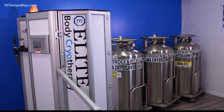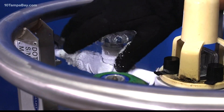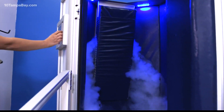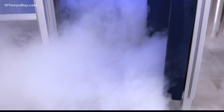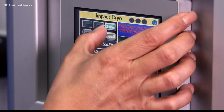These cryo chambers are operated with liquid nitrogen. The machines convert it into gas to reduce the temperatures — negative 130 to 200 degrees Fahrenheit. So you go in dry and you come out dry. I gave this a try. You stay in one to three minutes; that's all up to you. I just went in for one minute to start.